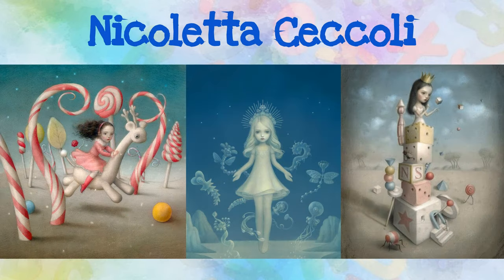Nicoletta Coccoli was born and lives in San Marino, Italy. She's illustrated numerous books and has worked as a character designer. How can you tell a story with your creature and habitat?